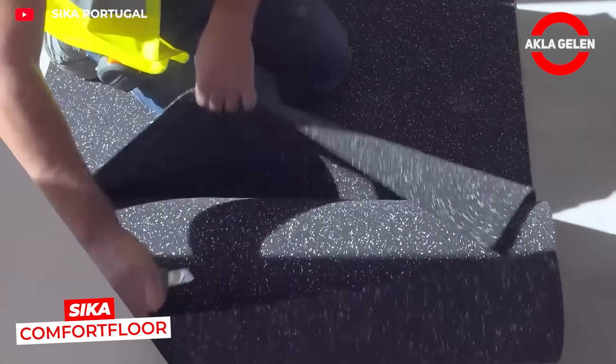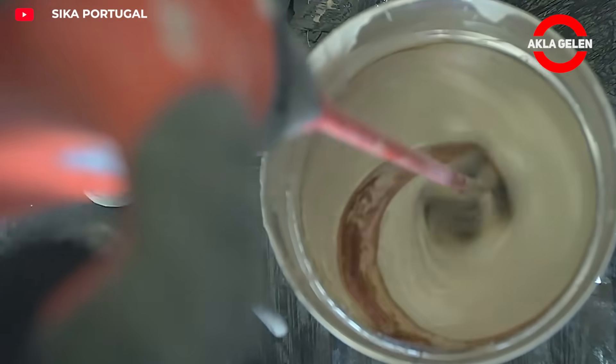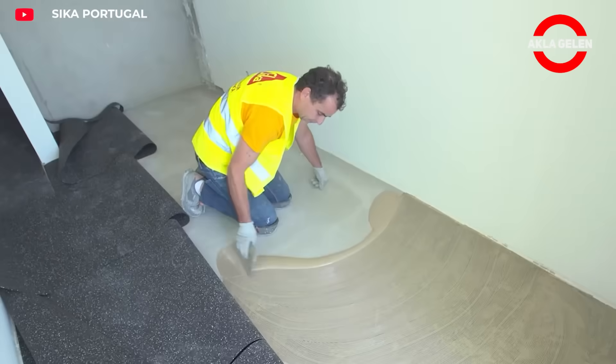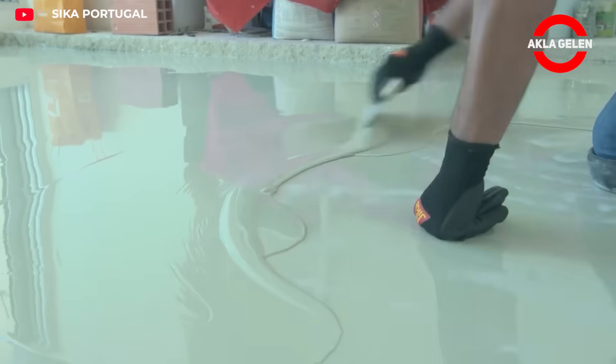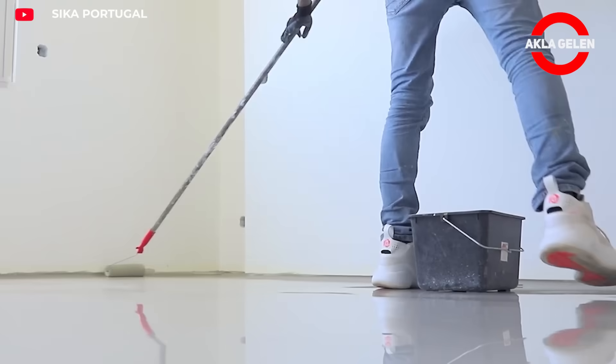Cica Comfort Floor is a polyurethane-based, seamless flooring system that offers high comfort and aesthetics. Since it is applied as a liquid, it creates a jointless surface. This prevents bacteria and dirt accumulation and facilitates cleaning. It is resistant to abrasion, scratches and chemicals, making it a long-lasting flooring solution.